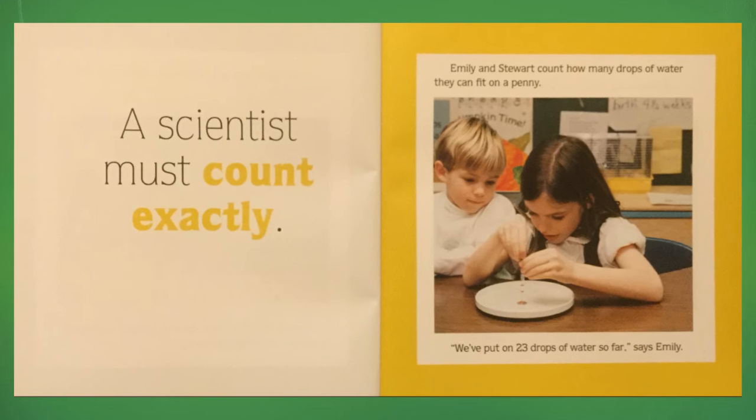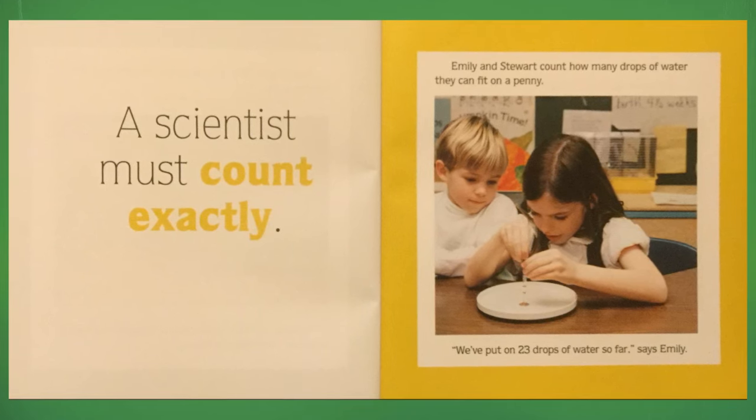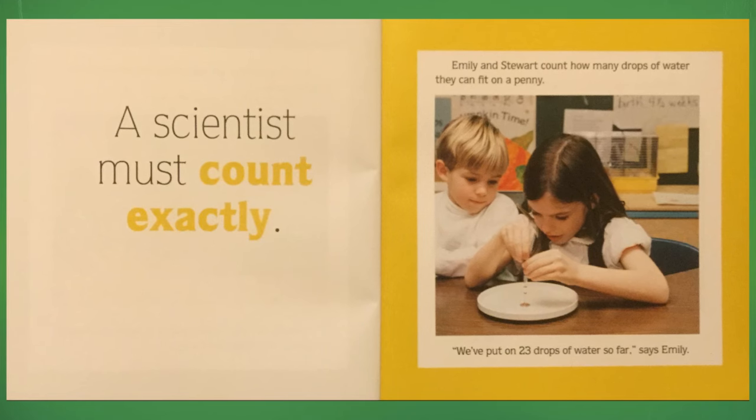Emily and Stuart count how many drops of water they can fit on a penny. "We've put on 23 drops of water so far," says Emily.